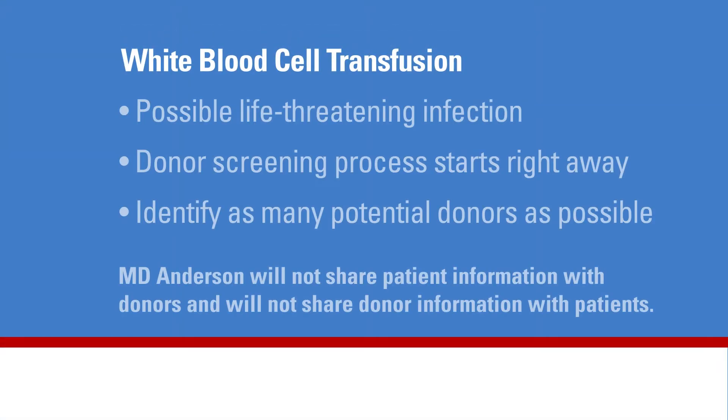Patients needing a white blood cell transfusion are usually facing a possible life-threatening infection that could delay or stop their cancer treatment. Because of the urgency, the donor screening process will start right away once a potential donor has been identified. It is best for the patient and their family to identify as many potential donors as possible, because many donors do not pass the screening. Privacy and confidentiality are maintained at all times. MD Anderson will not share patient information with donors and will not share donor information with patients.